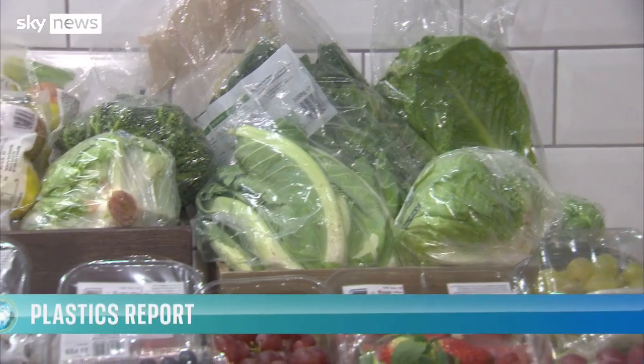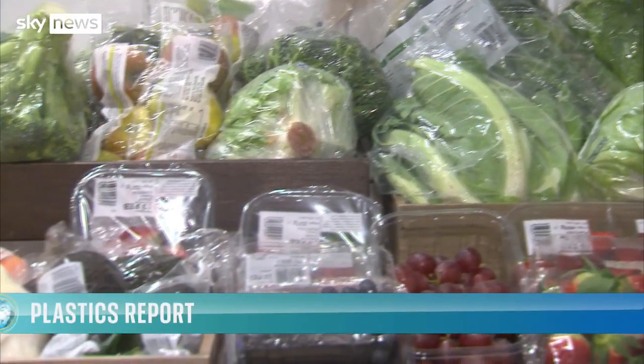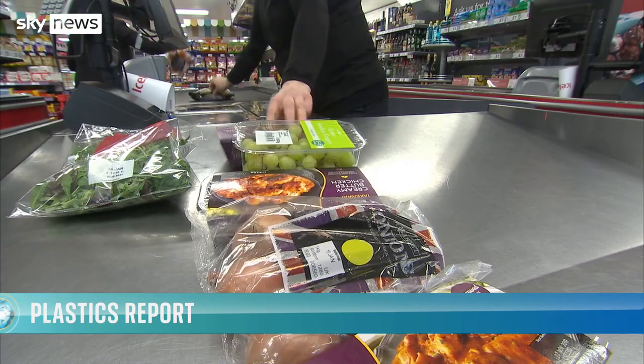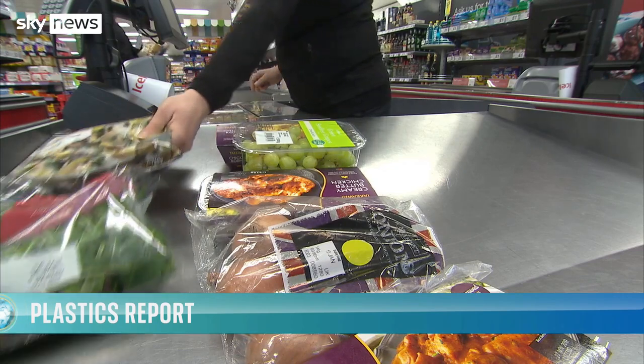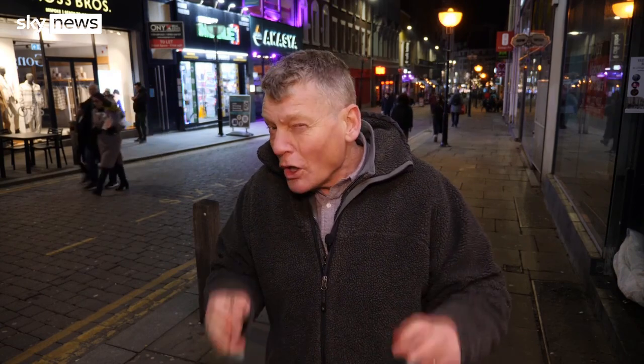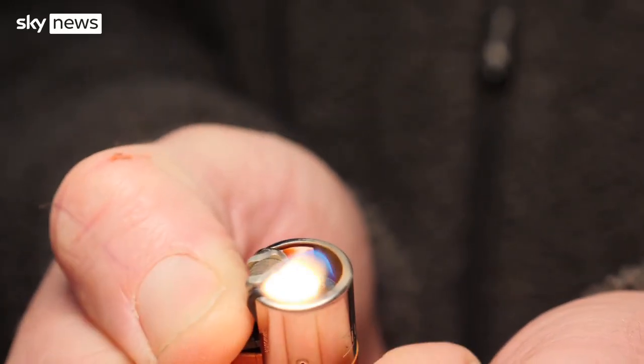Also this week, a new report reveals that we're pumping out more single-use plastic than ever. After years of campaigning and David Attenborough documentaries, why do we find it so hard to bin the plastic habit? But first, climate-friendly energy sources like wind and solar rely on the weather playing ball, and when it doesn't, we fire up costly and expensive gas. But as I've been finding out here in Liverpool, giant batteries may help solve that problem.